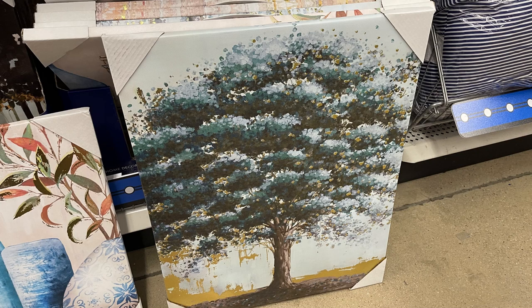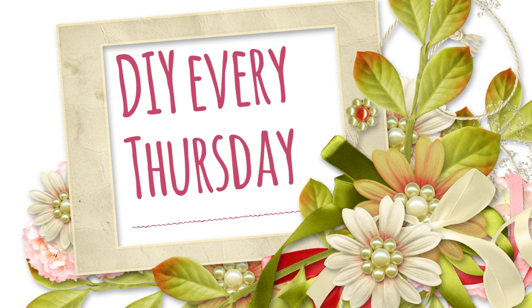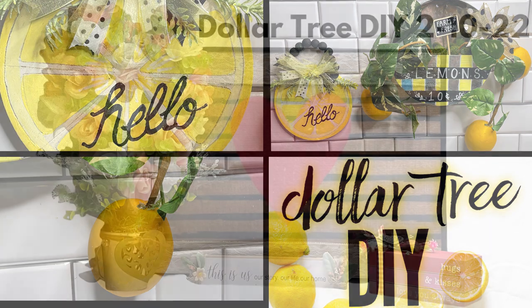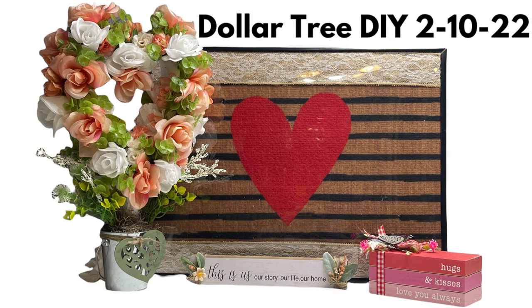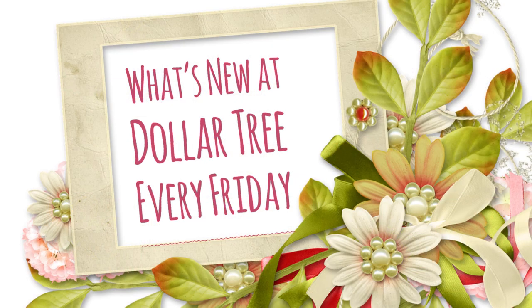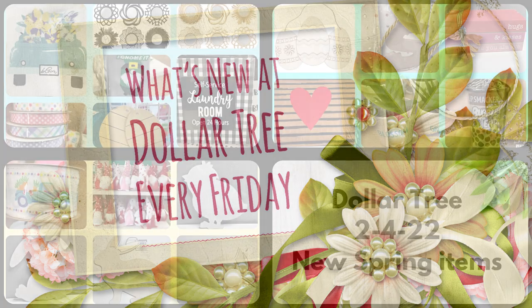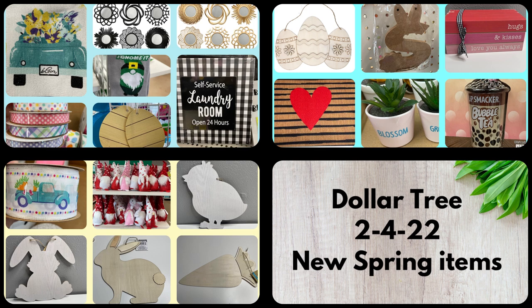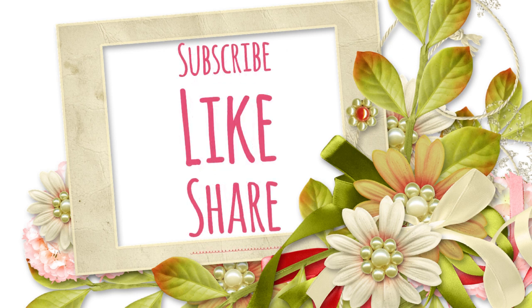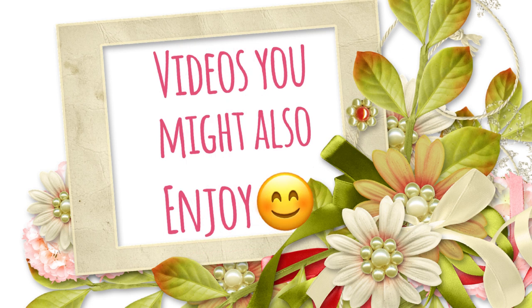That's it for today's video. I do DIY videos every Thursday - if you're interested, check those out. I try to use items mainly from Dollar Tree, though sometimes a supply from another store pops in. I post what's new at the Dollar Tree videos every single Friday, visiting at least five stores in Dallas every week and combining them all into one video. Thank you guys so much for watching - don't forget to subscribe, like, and share. Hope you have a great weekend!